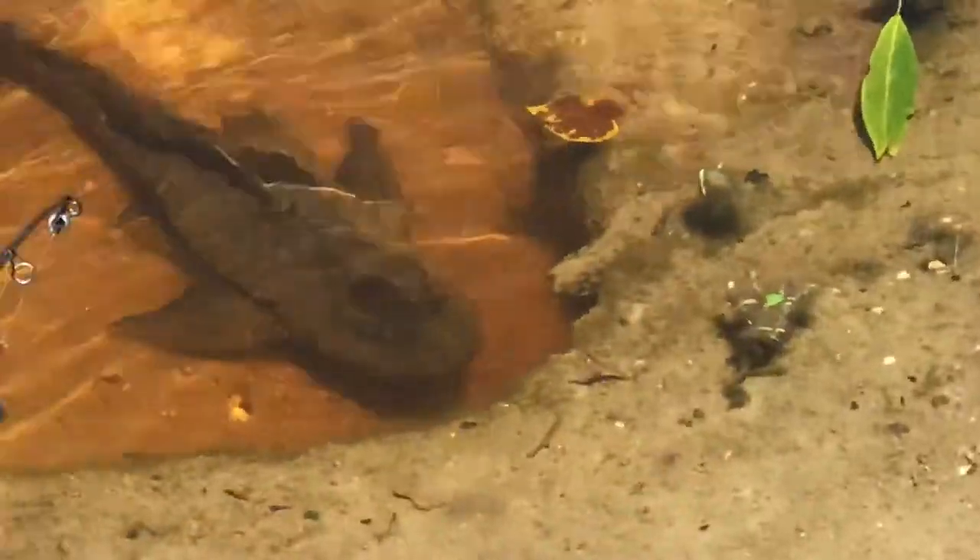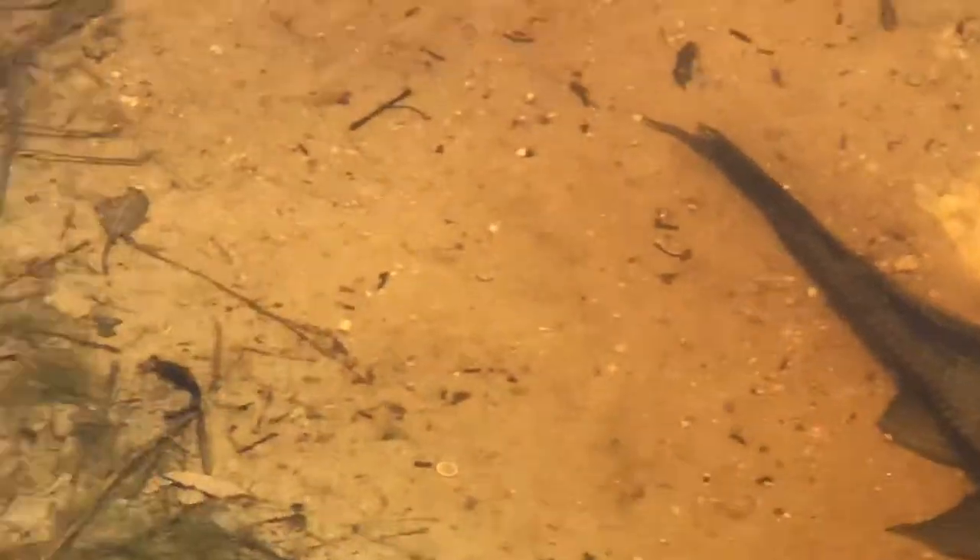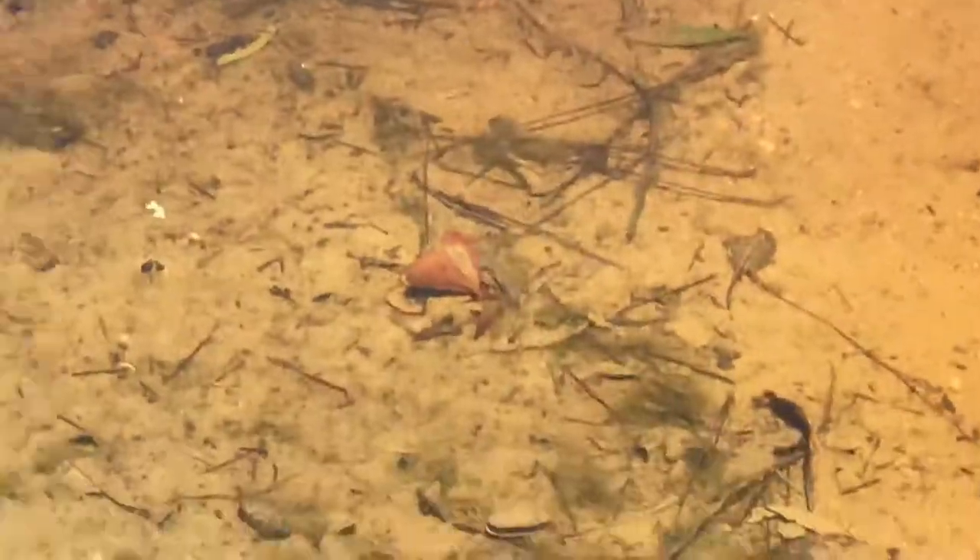Look at it — see it? That's how big this thing is. It's a monster, pretty much.